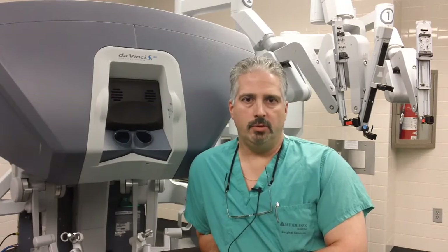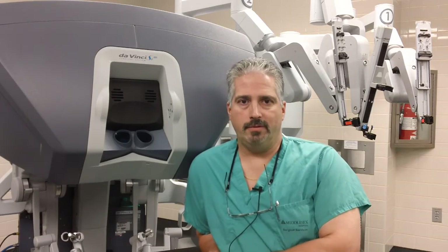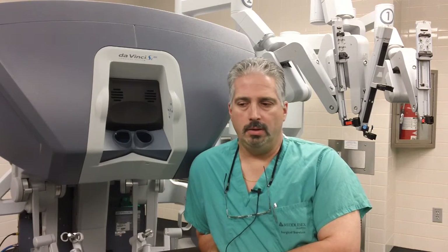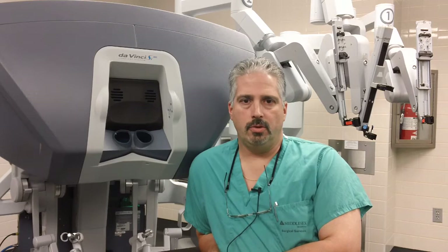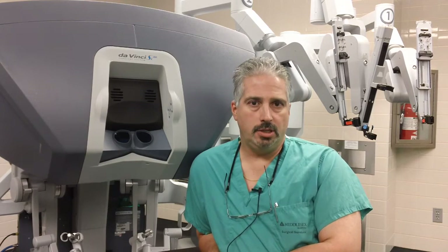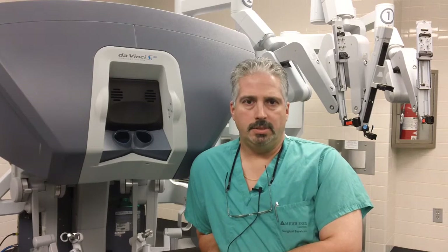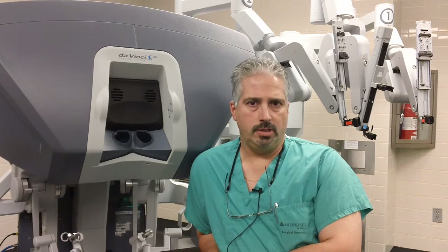When we see a patient in the office who we suspect may have obstructive sleep apnea, the first thing we'll do is send them for a sleep study. A sleep study is an overnight study performed in a lab, and sometimes it can be performed at home as well. Many parameters are measured throughout the evening, including the patient's oxygenation, their body position, the different stages of sleep that they're in, and airflow and attempts at respiration.